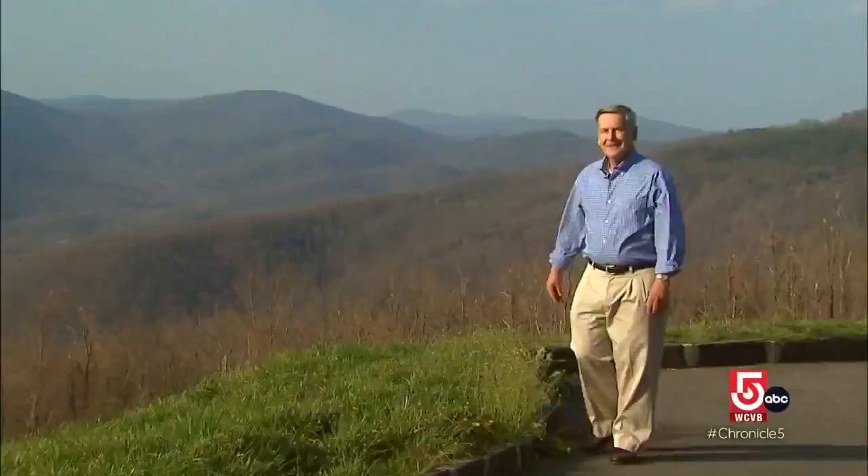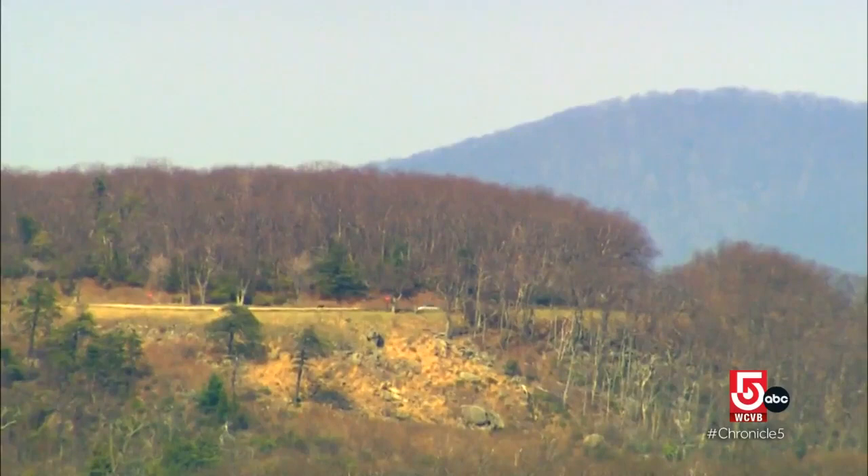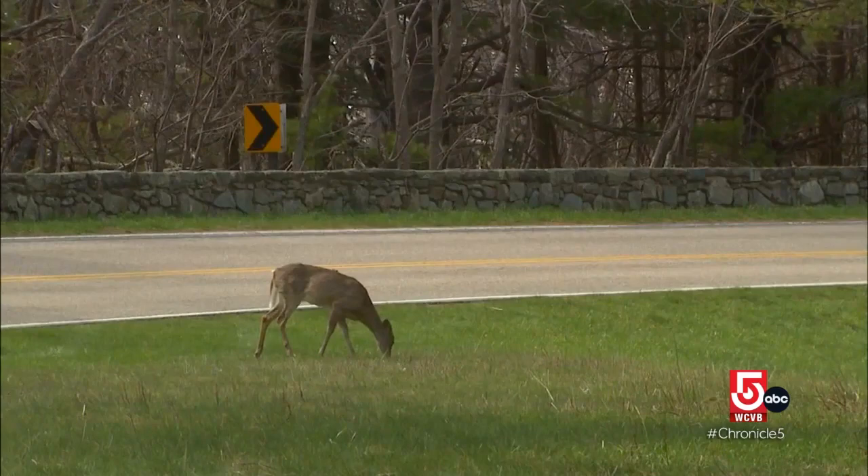How best to experience the Shenandoah Valley? Get above it — not on a plane, but in your car. The Skyline Drive parallels the valley for more than 100 miles. It is, in a word, spectacular. Skyline Drive travels the crest of the Blue Ridge Mountains in Shenandoah National Park.